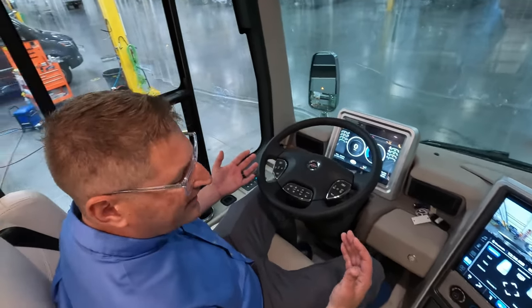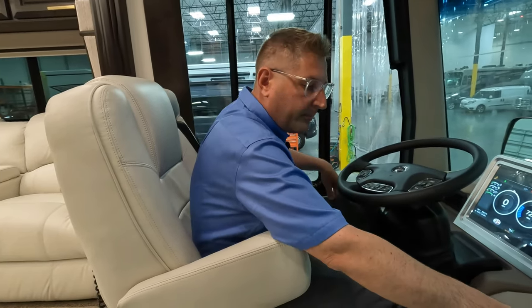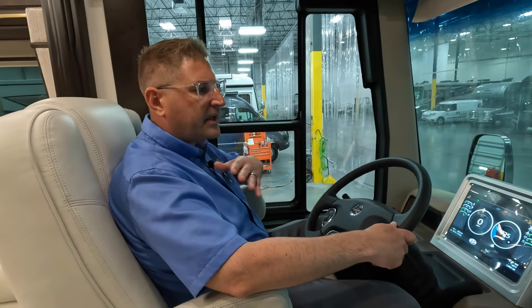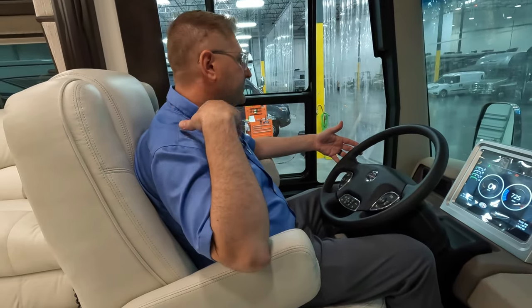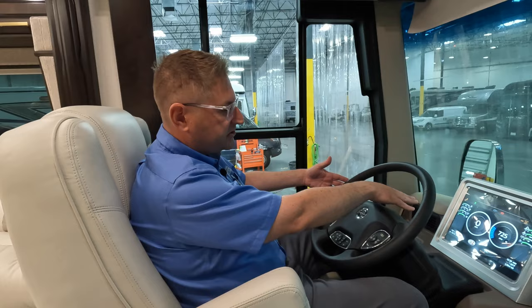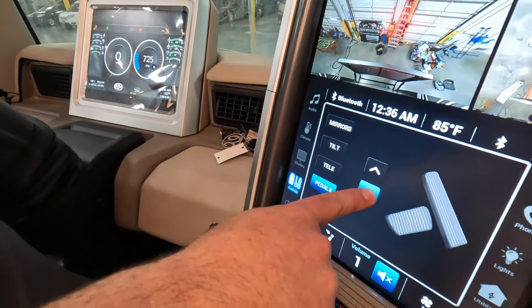One piece of advice for any RV owner: spend time sitting in the cockpit getting familiar with your controls. The more comfortable you are, the safer you are. Get your positioning right — lower your armrests, use the tilt and telescope functions, and make sure your foot moves easily between pedals without lifting your heel. You want to view all your controls through the steering wheel. You can even adjust the picture on the screen to fit within the steering wheel. Pedal adjustment is also available on this screen — it's all under one menu labeled 'Controls.'